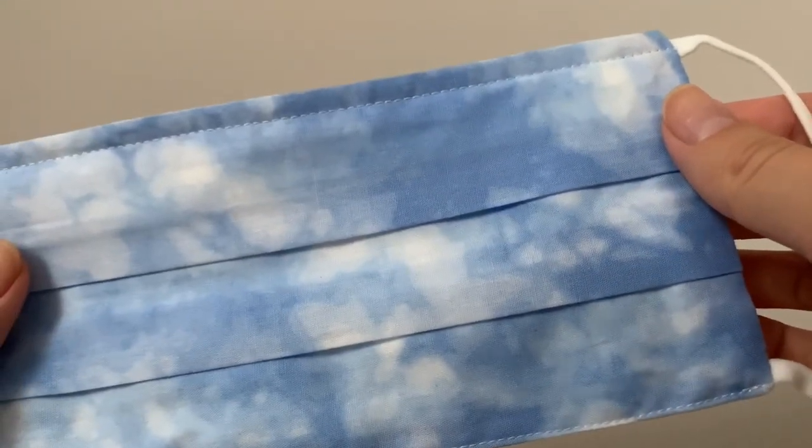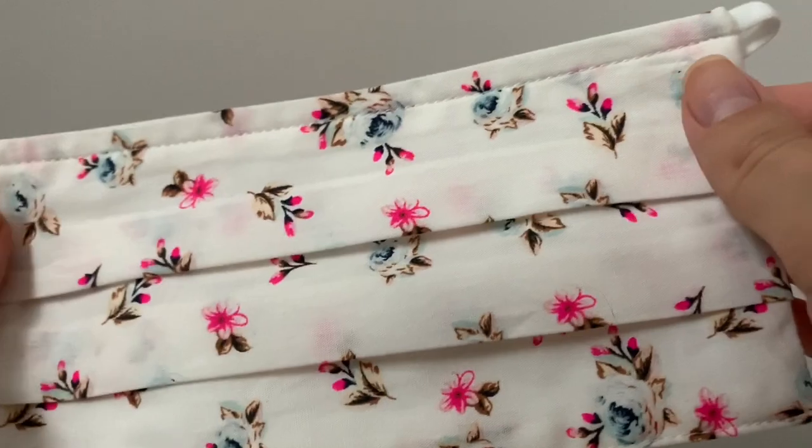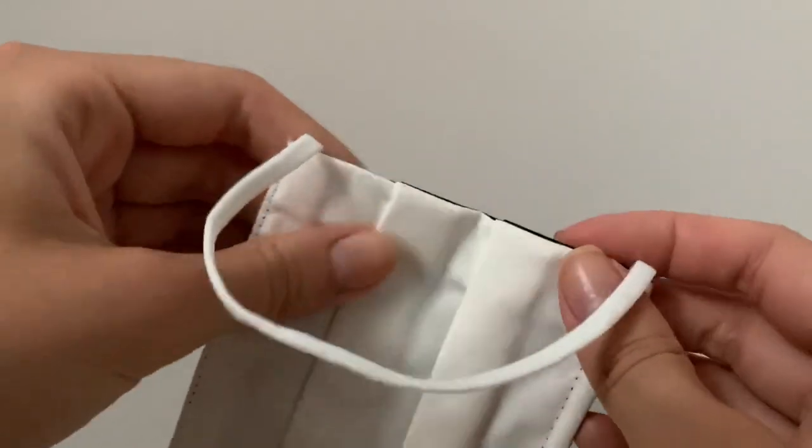These ones are also from Gap — I wanted to show you the prints. This one is a tie-dye blue that kind of reminds me of the sky. Then this one is super cute — white with little flowers on them, and they have the same nose wire feature. One more print from Gap is this blue bandana one. The other side is like another layer of fabric, and the seams are very neat. The bandana print is super cute — those are my dad's.